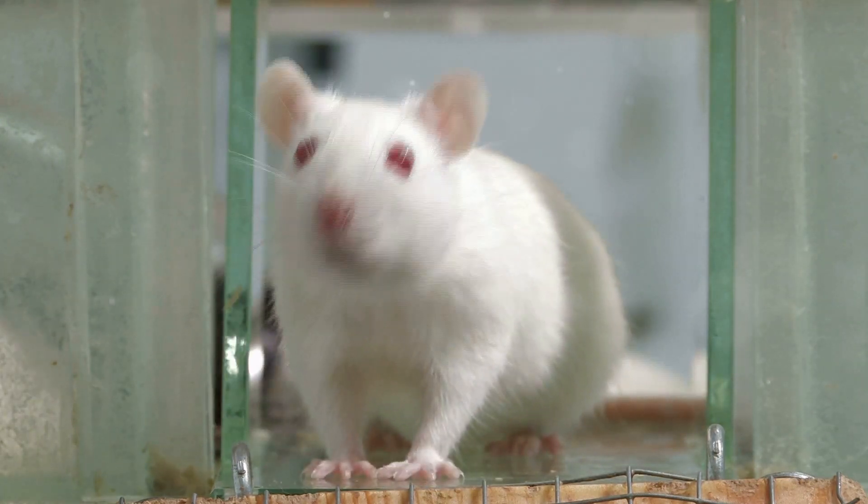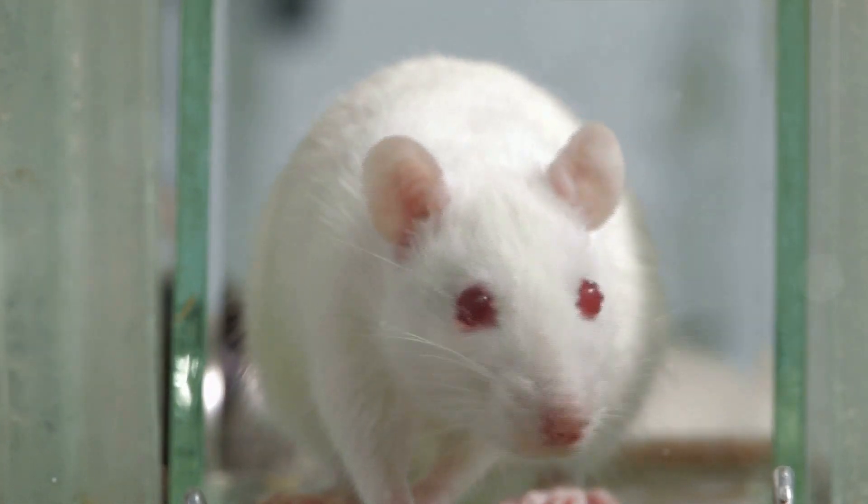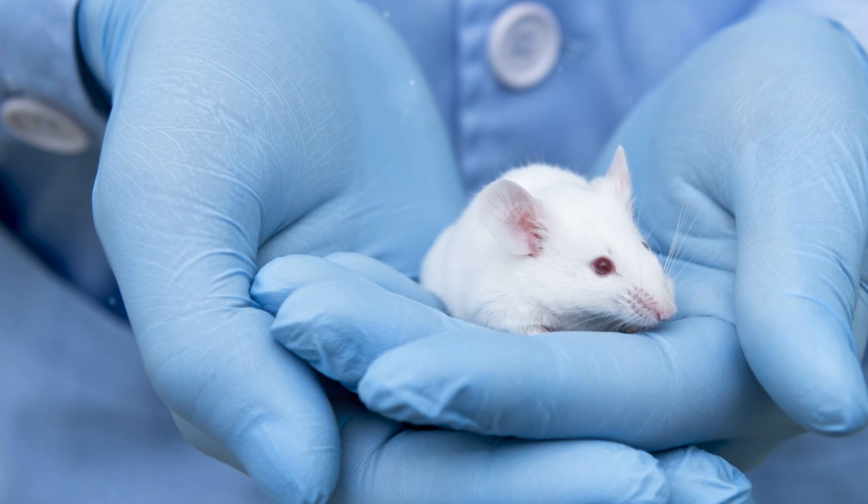So the next time you catch a mouse, remember that the release location can have a significant impact on its survival. The goal is not just to get the mouse out of your house, but to also give it a fighting chance to survive in its new environment.